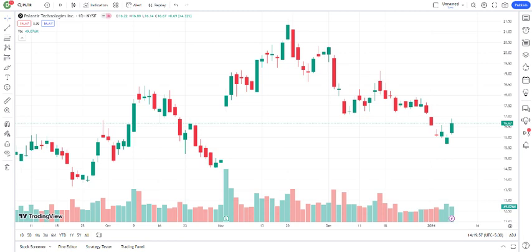In conclusion, Palantir Technologies Incorporated continues to be a disruptive force in the world of data analytics. While the company shows promise, it's essential to conduct thorough research, stay updated with the latest news, and consider your own investment strategy and risk tolerance.